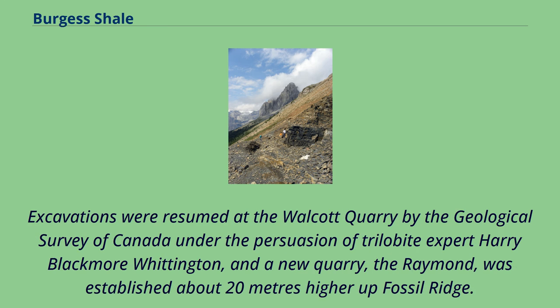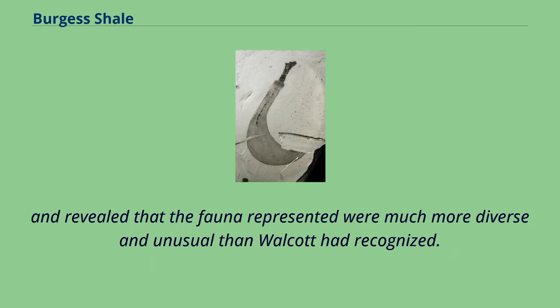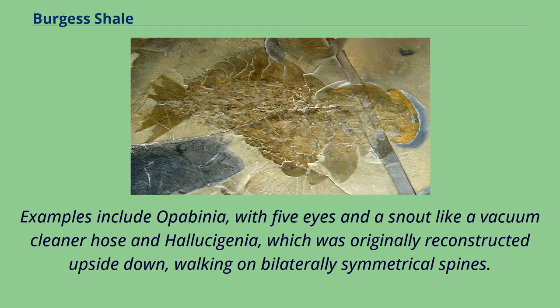Excavations were resumed at the Walcott Quarry by the Geological Survey of Canada under the persuasion of trilobite expert Harry Blackmore Whittington, and a new quarry, the Raymond, was established about 20 meters higher up Fossil Ridge. Whittington, with the help of research students Derek Briggs and Simon Conway Morris of the University of Cambridge, began a thorough reassessment of the Burgess Shale, revealing that the fauna were much more diverse and unusual than Walcott had recognized. Many of the animals had bizarre anatomical features, including Opabinia, with five eyes and a snout like a vacuum cleaner hose, and Hallucigenia, which was originally reconstructed upside down, walking on bilaterally symmetrical spines.